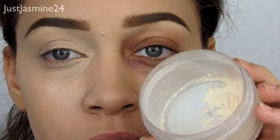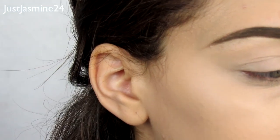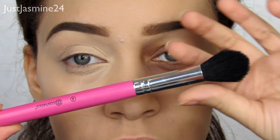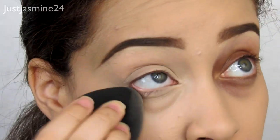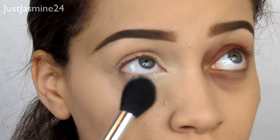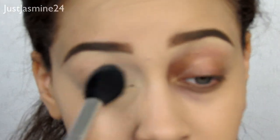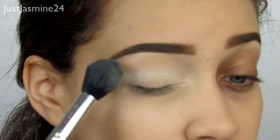Now I set the under eye with a translucent powder by Laura Mercier. I use the BH Cosmetics Number 4 brush — tapered but fluffy — to get right into the under eye. I pick up some powder, look up, and tap. Don't dust — you need to tap. If you just dust, it won't set the concealer, and you can already see it starting to crease because the formula is thick.